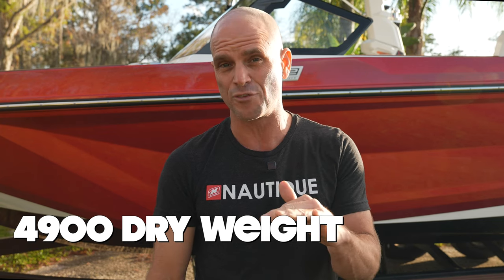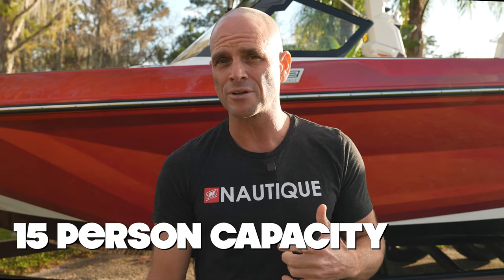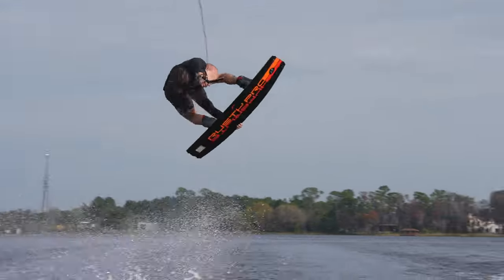The GS22 weighs 4,900 pounds before fuel. It can hold up to 59 gallons of fuel, accommodate up to 15 people, and you can get a factory ballast of 2,900 pounds — almost 3,000 pounds — all at the push of a button. Some of that weight is supplemental bags in the back if you really want to kick up the wake for surfing and wakeboarding. We're also going to have some world-class athletes come by to give their opinion on how this thing water skis, wakeboards, and surfs.